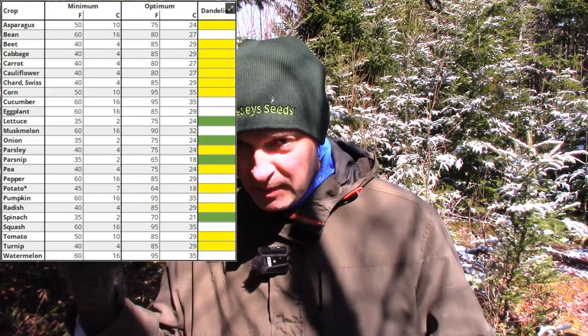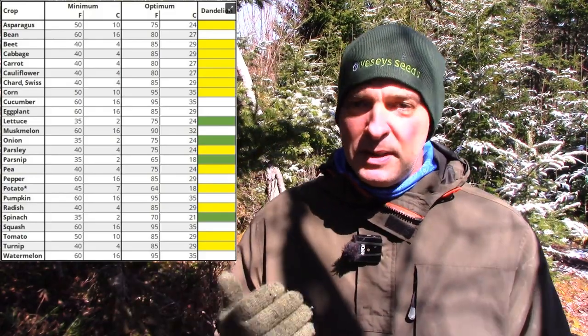Spinach has a minimum germination temperature of 2°C, but the great thing is if it goes to zero or below freezing, it won't kill the seed. Now, everything has a minimum germination temperature, but it also has an optimum germination temperature. Just because something has a minimum of 2°C doesn't mean that's ideal — it just means things can start to happen. Spinach's optimum germination temperature is 21°C, and most plants have an optimum germination temperature somewhere near 20°C.